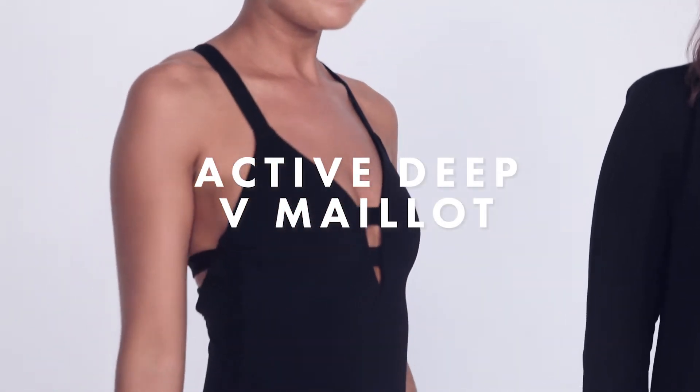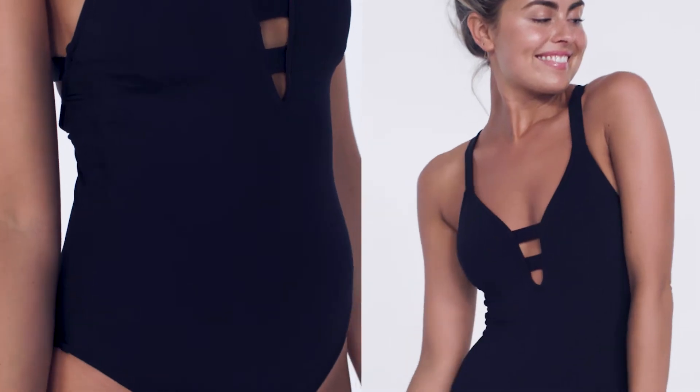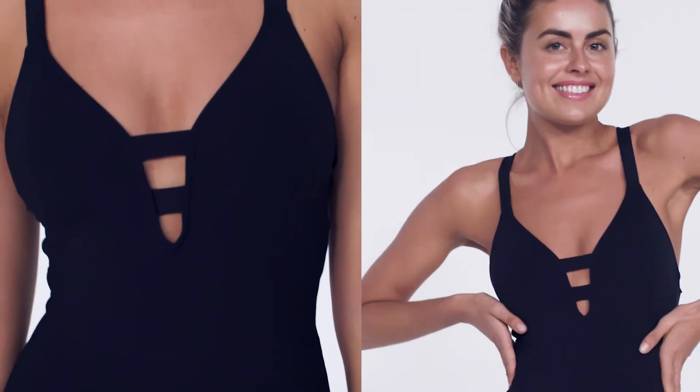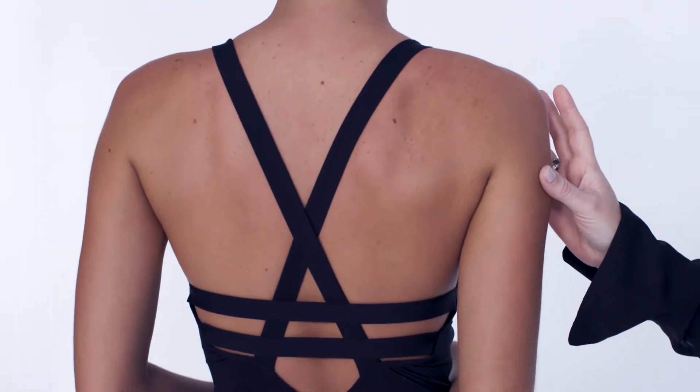The deep V active Maillot looks fabulous on everyone and I can honestly say I'm yet to see a woman that cannot rock this style. I love the front, the way it has that cut out panelling, and then it has this super beautiful back that's just flattering for everyone.